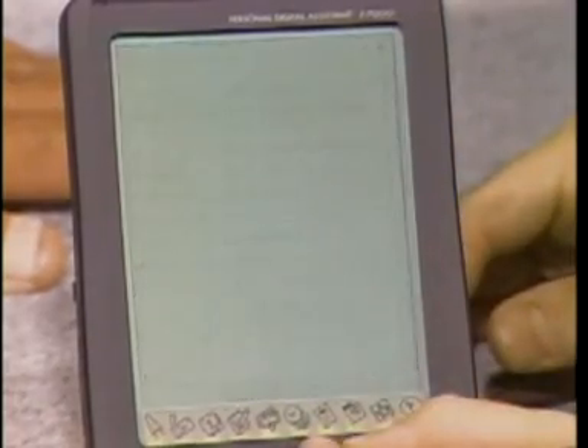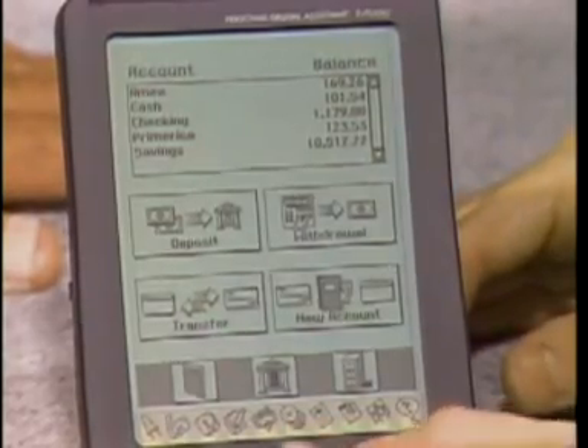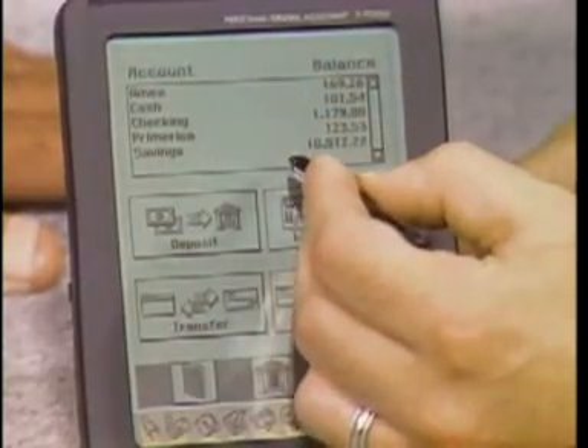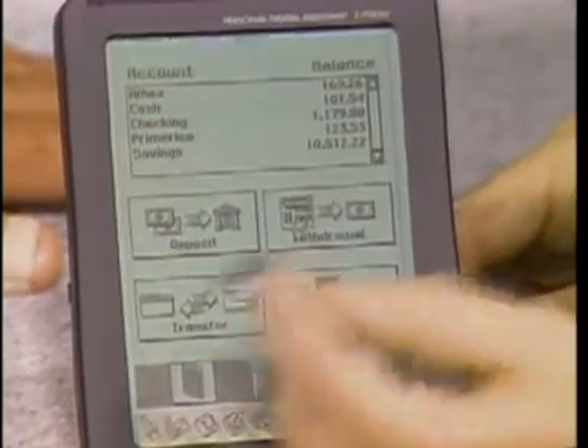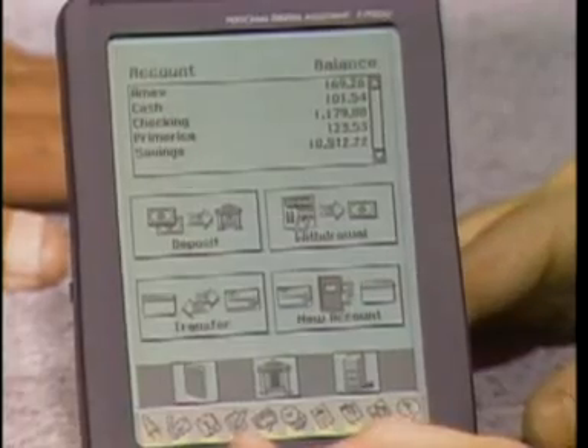Intuit provided Pocket Quicken, which is personal finance — a pocket version of the number one personal finance software, Quicken. You can track all your spending, categorize things, and quickly reconcile bank accounts and come up with reports on what you've spent in a certain category for the month.